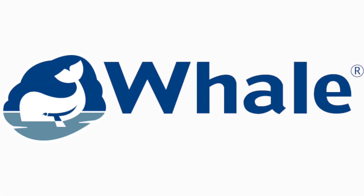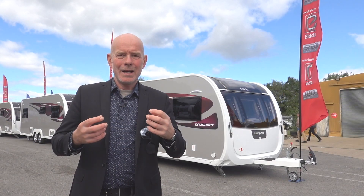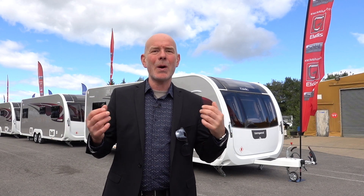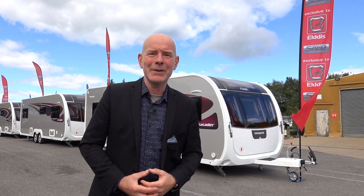A huge thank you to Whale for sponsoring this video, which has enabled me to bring you all the news from the Erwin Hymer Group UK. Hello and welcome to Consett, County Durham, the home of the Erwin Hymer Group in the UK.